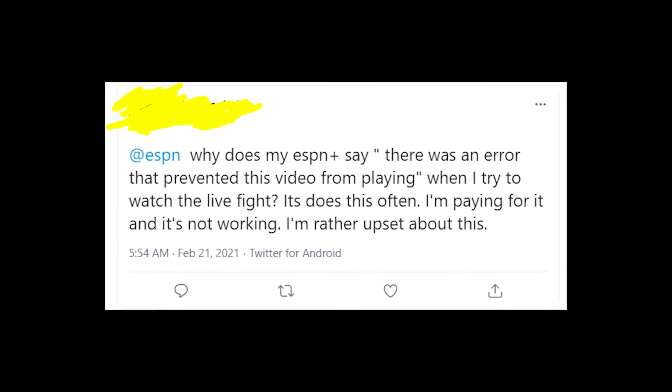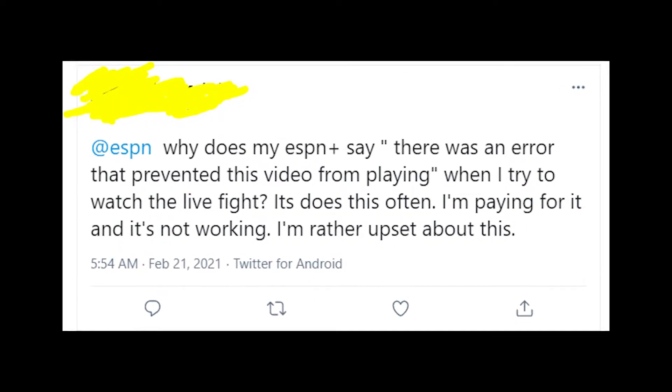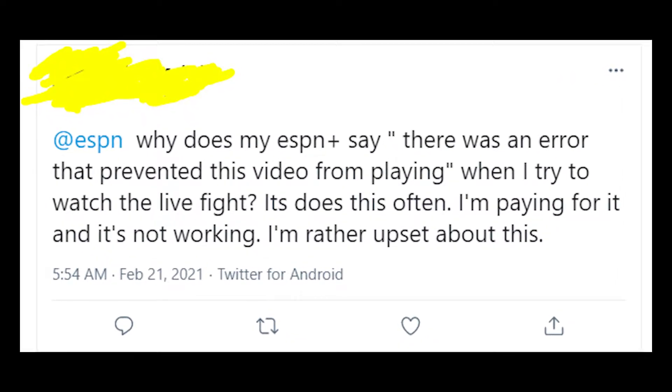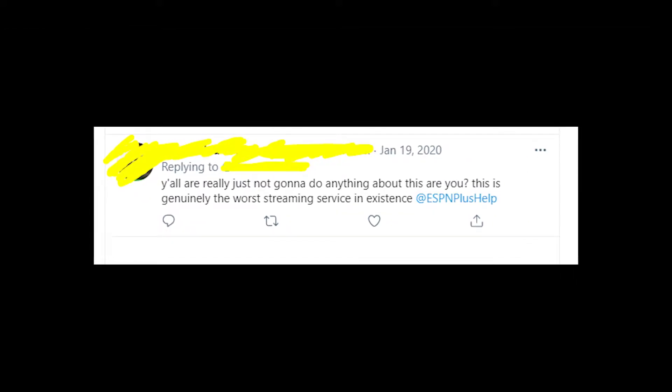Hey guys! Welcome to my YouTube channel! Let's talk about the problems that people are getting on the ESPN app when they're trying to play a video. They get an error message that says there was an error that prevented this video from playing. And if you close the app and open it again, it won't disappear, which is very frustrating.